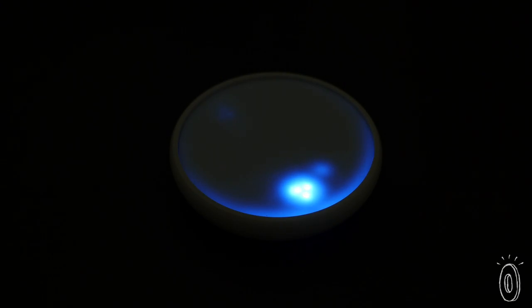To relax and fall asleep more easily, sink your breath to this pulsating light. There's a lot of science behind its meditative effect.